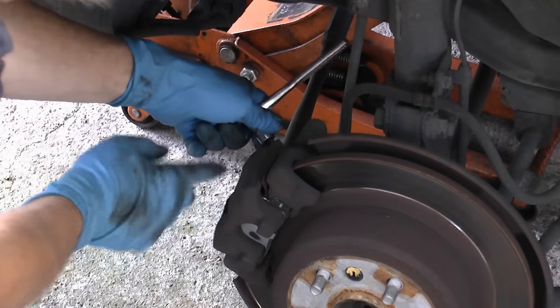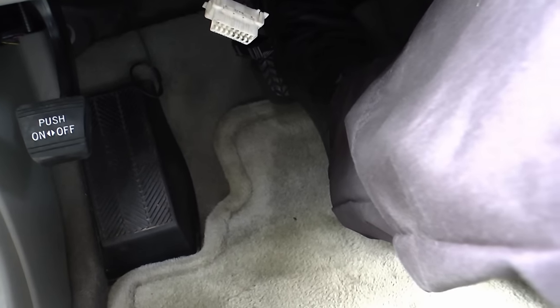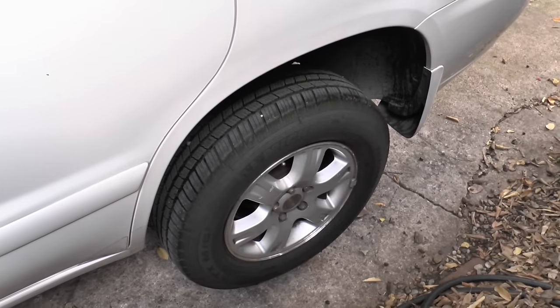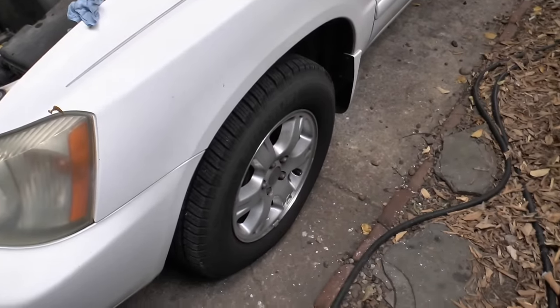Then you can bleed all the calipers out. First do the right rear — have somebody step on the brake full blast while you open the bleeder valve to bleed all the old fluid out. Then bleed the left rear brake, then the right front brake, and then the left front brake. That'll get most of the brake fluid out and remove the water that's in it.